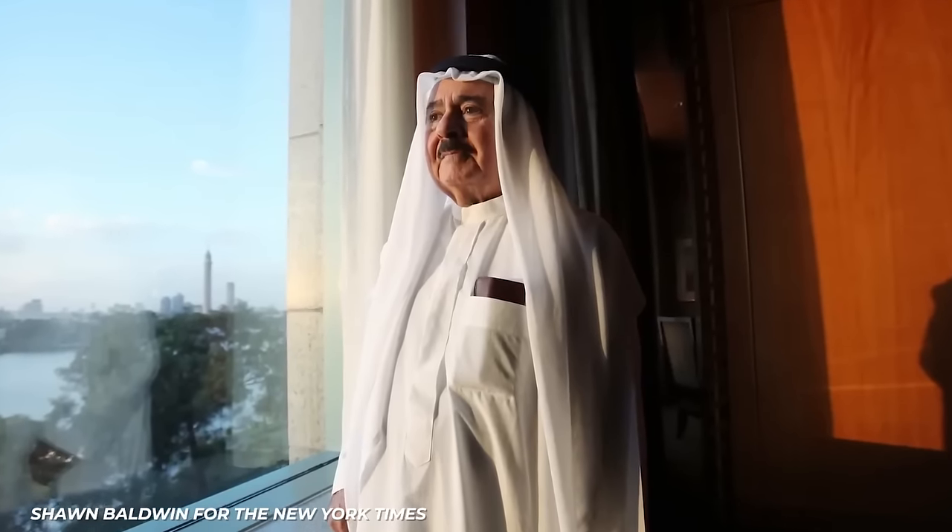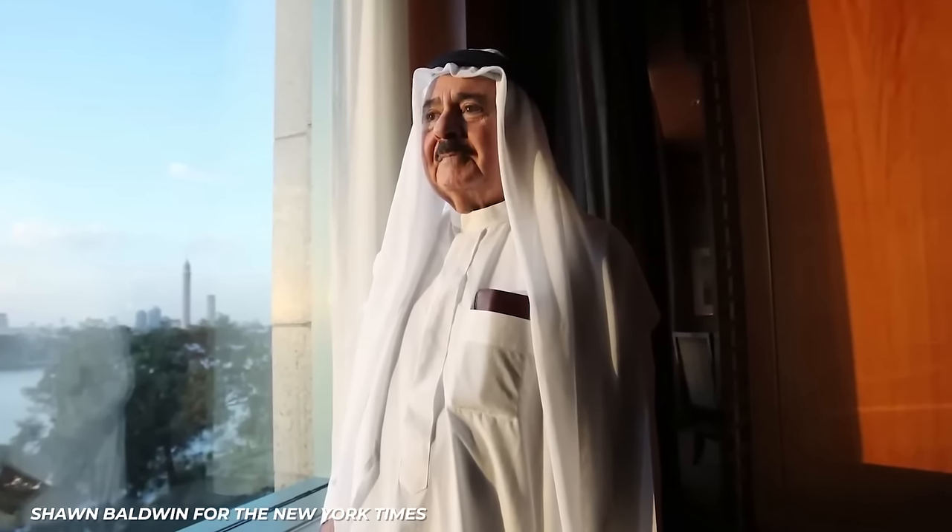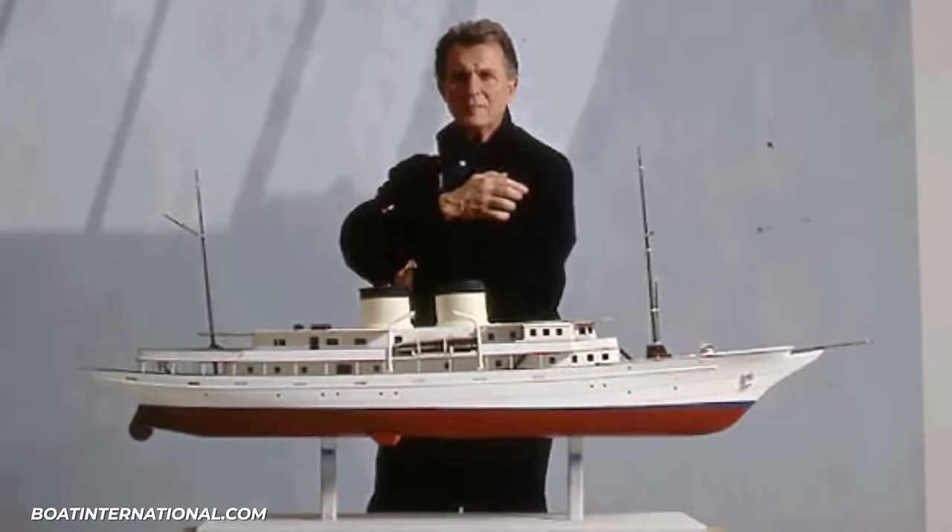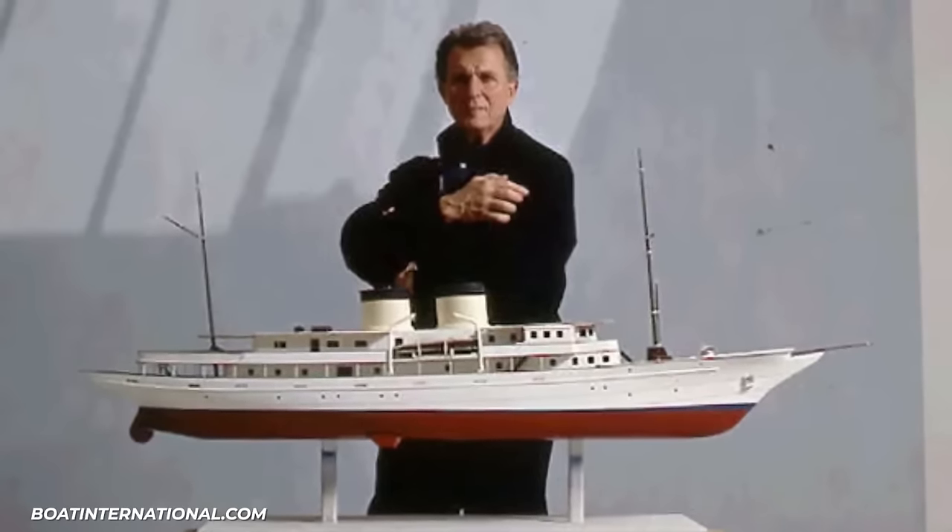He wanted people to know, at first glance, that he was rich. So he commissioned British yacht designer John Bannenberg to design the most incredible yacht the world had ever seen. We're happy he could achieve that before Jeff Bezos came along.